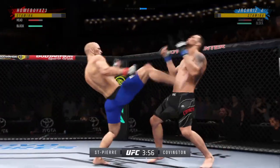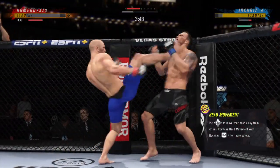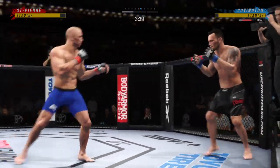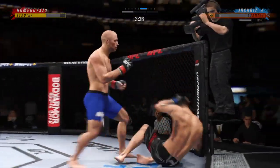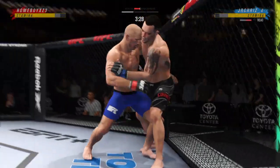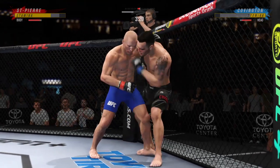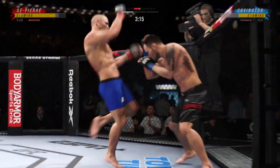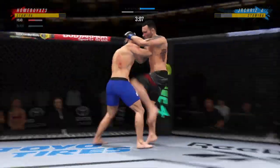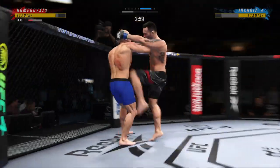Big punch lands over the top. Back and forth we go here. He needs to start looking for the finish now because he's got his opponent hurt very bad. Big knee to the body! He continues to employ that knee to great effect, right where he wants to be — in the clinch.